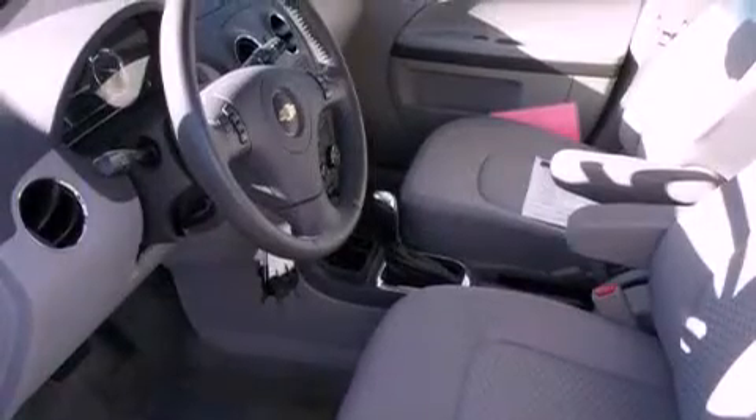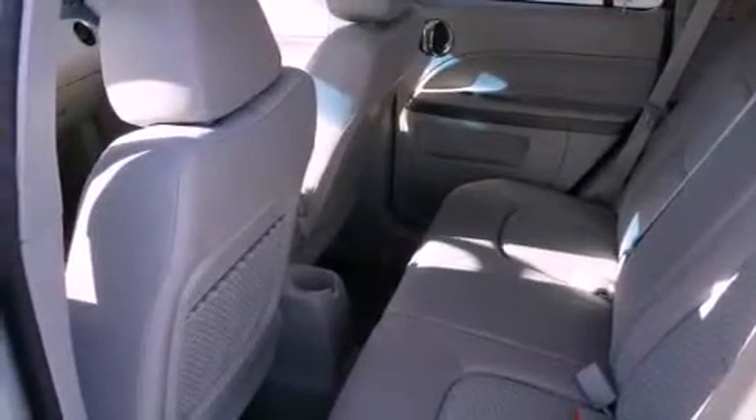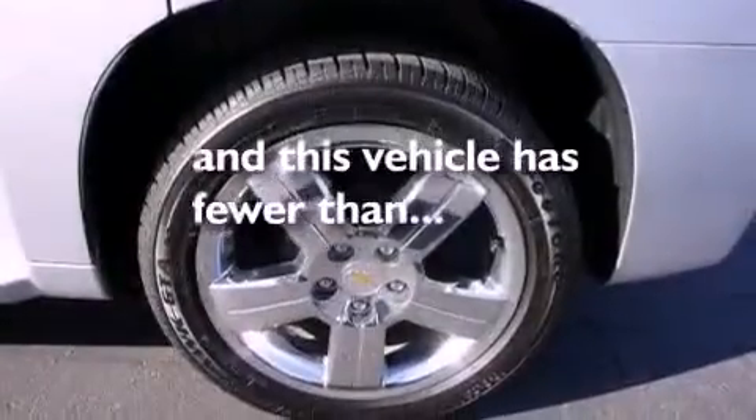All of the following features are included: chrome wheels, air conditioning, cruise control, a CD player, running boards, tinted glass, a driver's side impact airbag, a rear window defroster, a rear window wiper, and this vehicle has less than 14,000 miles.